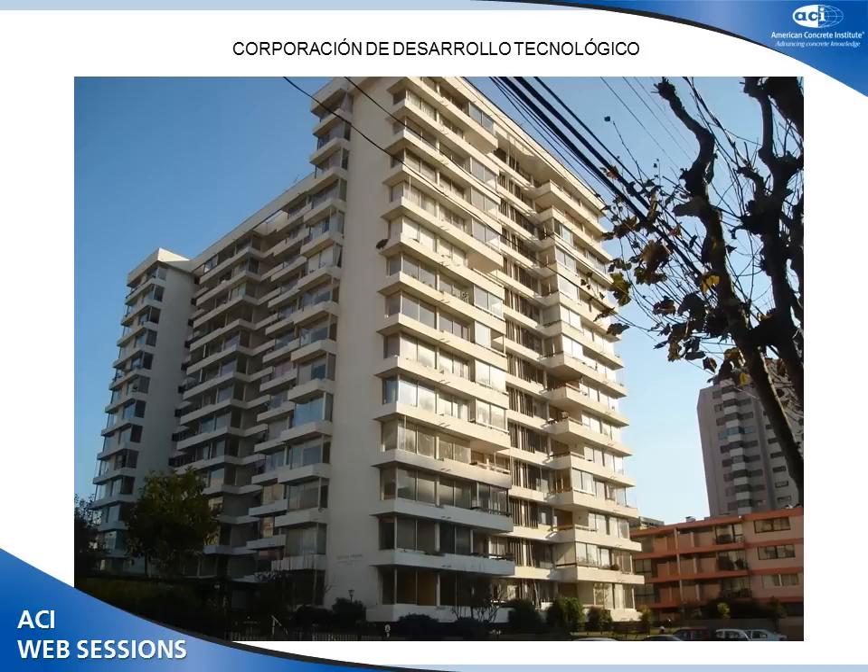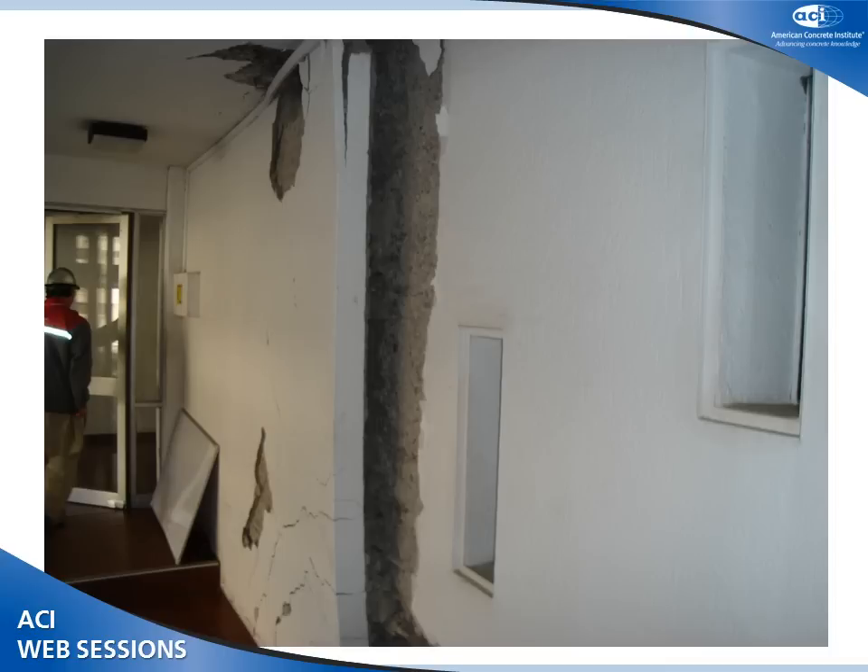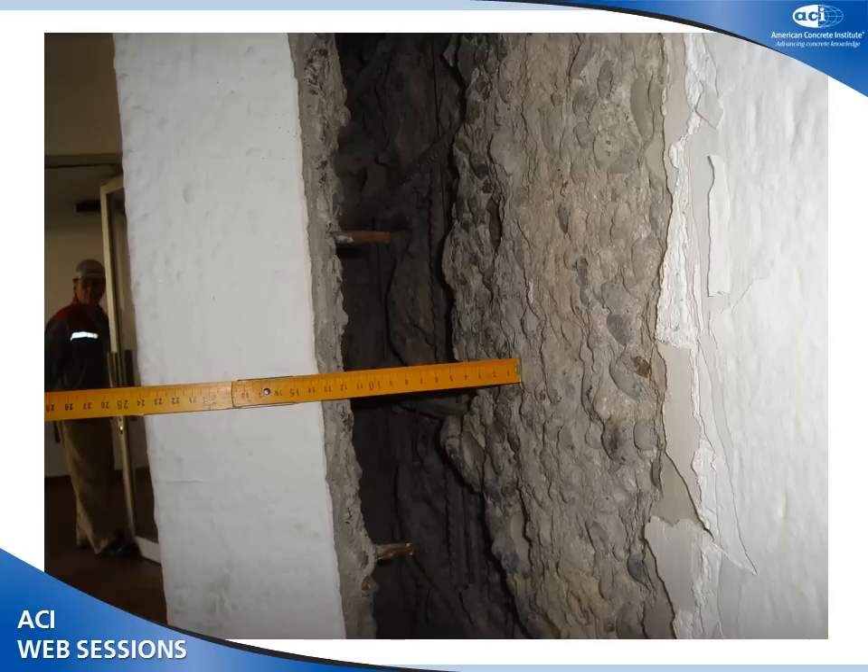This is a building in Viña del Mar which suffered large damage during the 1985 earthquake and was repaired. We can see how this repair behaved during the 2010 earthquake. This is a wall on the first floor — the original wall. After the earthquake it was repaired with another wall applied on both sides, like a sandwich. You can see that this repair peeled off, though it worked a little bit. There are horizontal connecting bars that fractured, with an opening of about 12 centimeters. It seems that way of repairing the wall is not good enough.